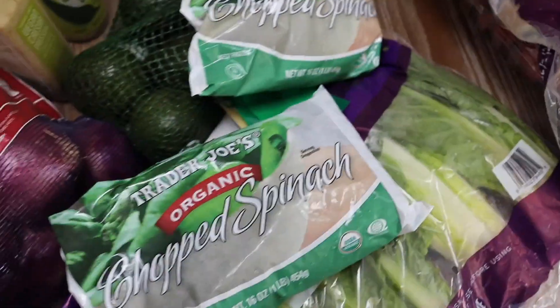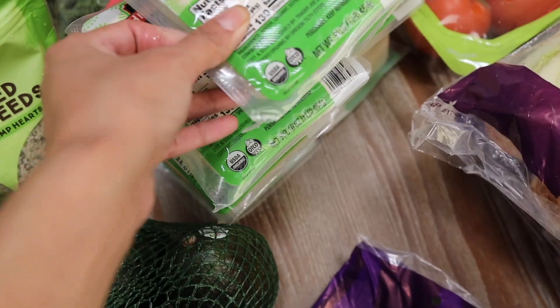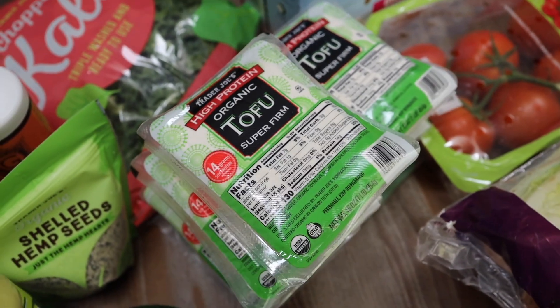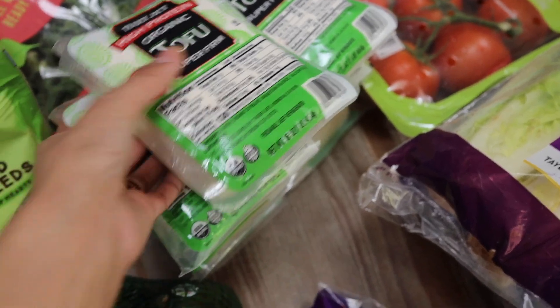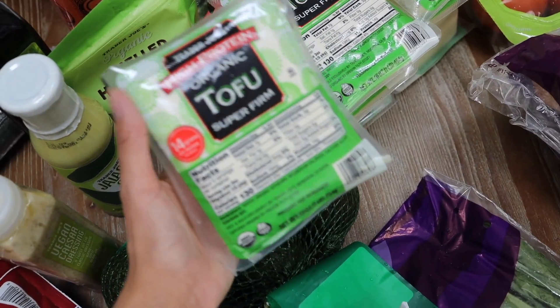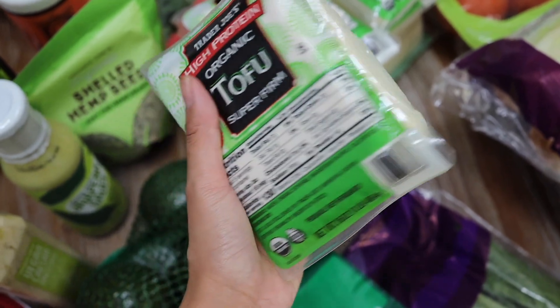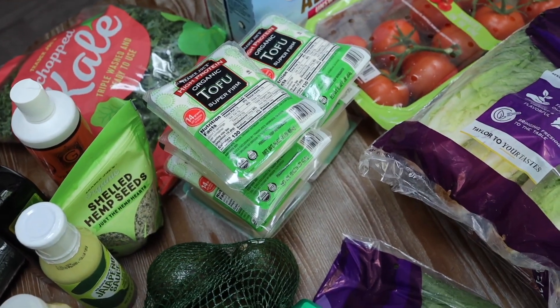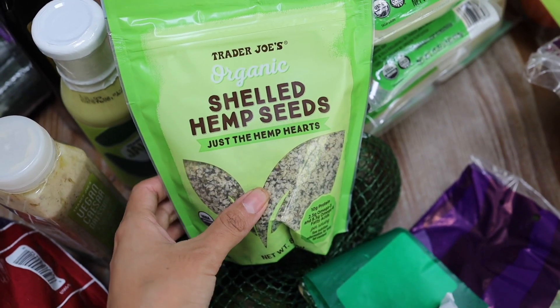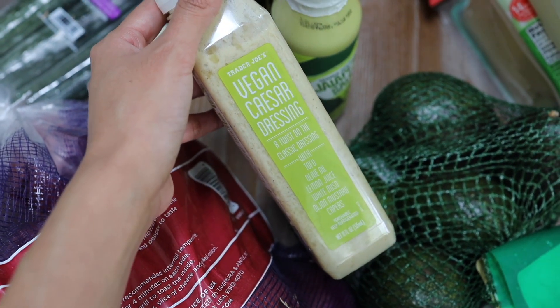Now on to Trader Joe's! At Trader Joe's we got some chopped spinach — Victor's been throwing this in with his scramble, so we got two of these. I also found a cheaper tofu option. You know I love my Wildwood tofu, but it's five dollars. We found this one at Trader Joe's for around two sixty, and it's just as good — it's firm, which is why I like it. We picked up a lot because Victor's been having it daily and so have I for the most part.